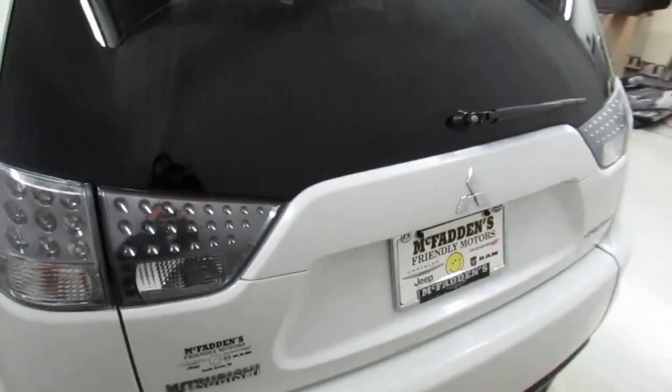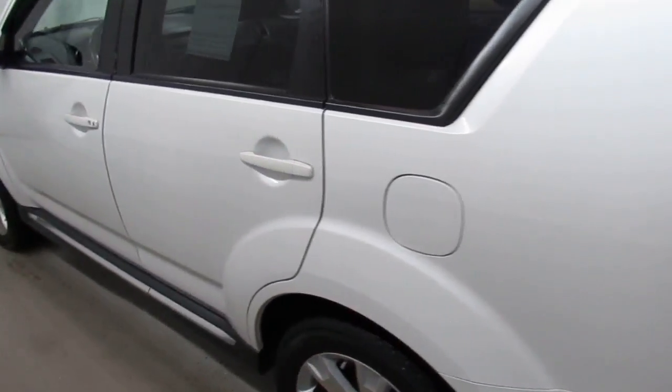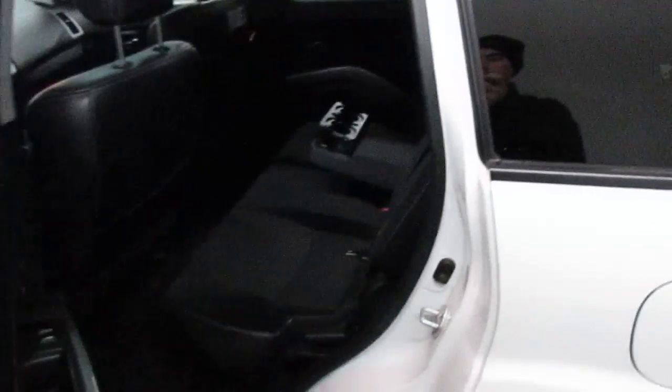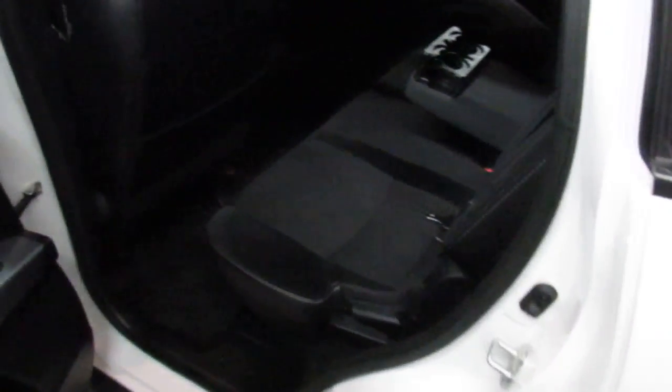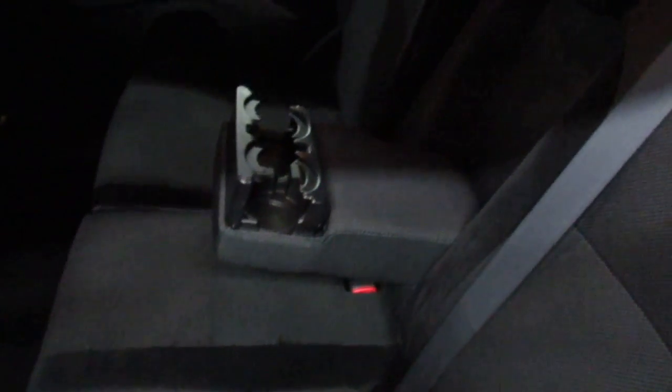Good sound system to boot. Moving around to the driver side, it's got a driver side fuel door. Take a little peek at the interior — it's a really stylish black interior with nice stitching. Again, this will hold 7 people comfortably.